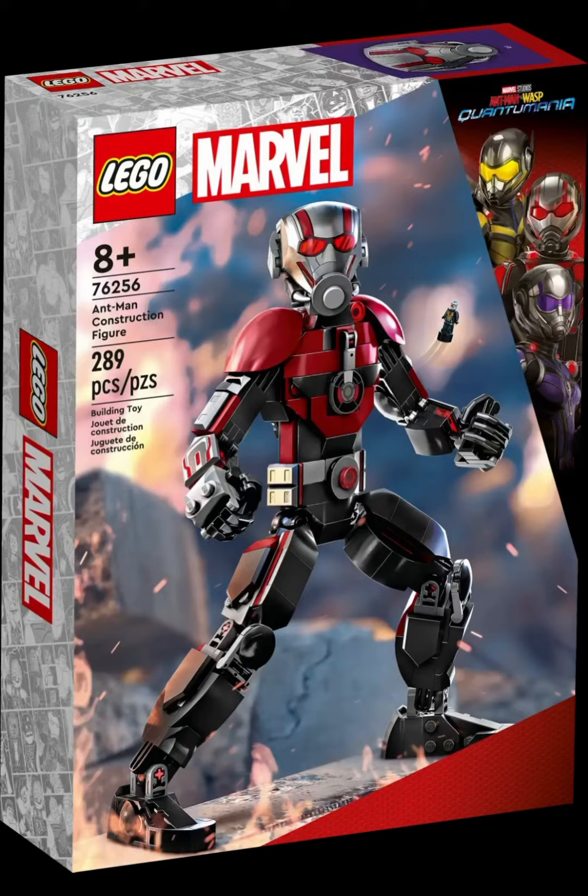Maybe they released the mechs. They do not want to cancel any sets. Last year, they canceled the 2022 mechs.